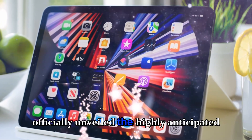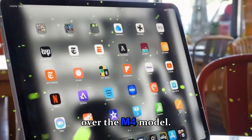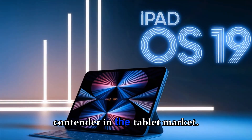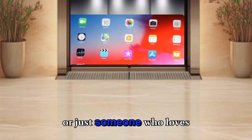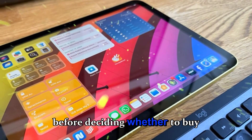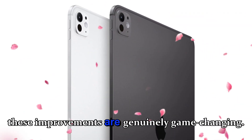Apple has officially unveiled the highly anticipated M5 iPad Pro, and it's not just a minor upgrade over the M4 model. This device is packed with features and performance improvements that make it a serious contender in the tablet market, whether you're a professional creator, a student, or just someone who loves premium tech. Today I want to break down 15 major upgrades and changes you should know about before deciding whether to buy the new M5 iPad Pro — and some of these improvements are genuinely game-changing.